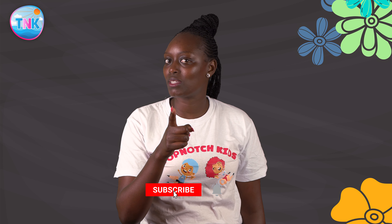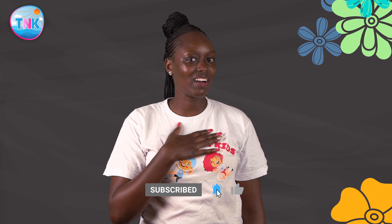You are all reading champions. Keep the spirit up. Keep doing practice, for this will make you reading heroes. It was great having you around. Until next time, bye bye. Remember to subscribe and like our content.